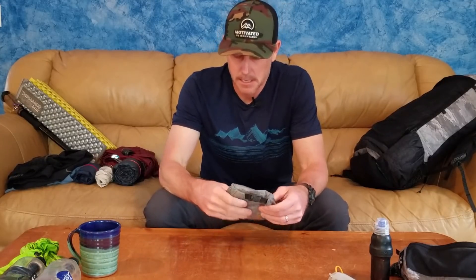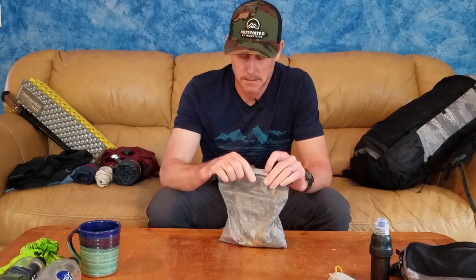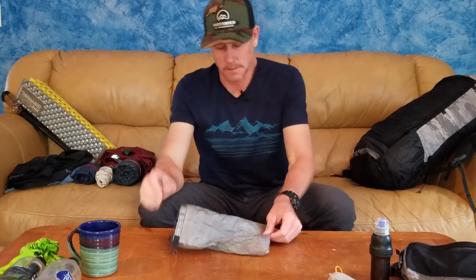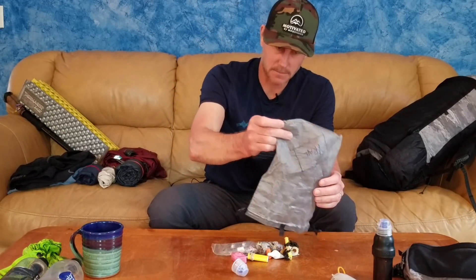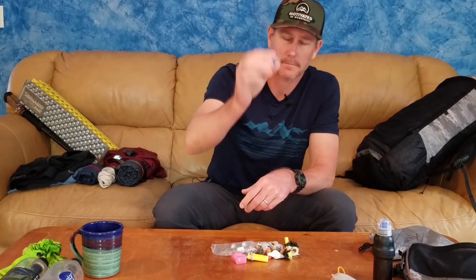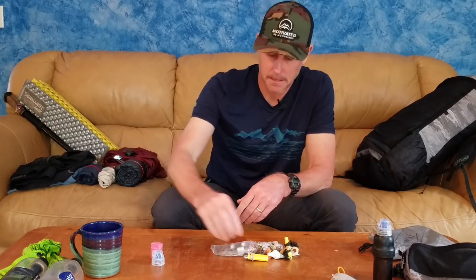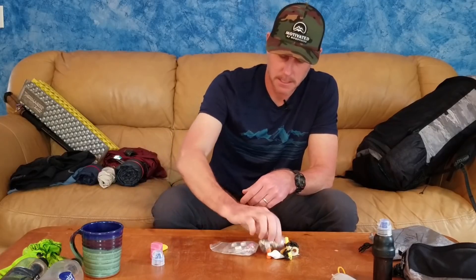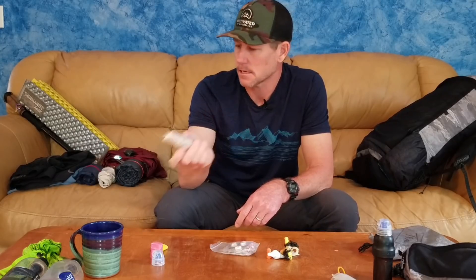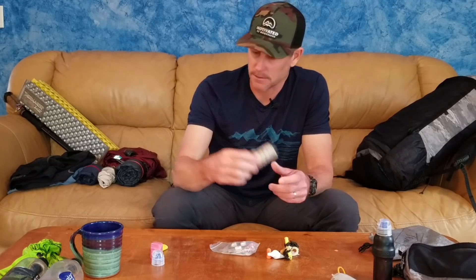I have a dyneema ditty bag that I keep on the outside of my pack for easy access. Inside: an extra Smartwater cap, a little thing of dental floss, a spare lighter, a rubber band, and some sandwich bags. There are lots of uses for sandwich bags — very similar to the dog poop bags — and they're great to have along.